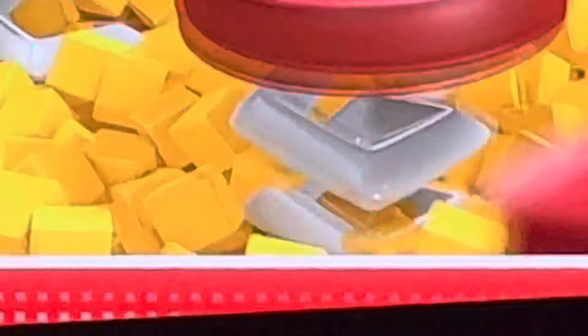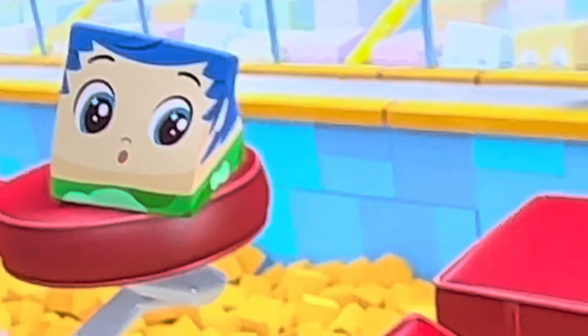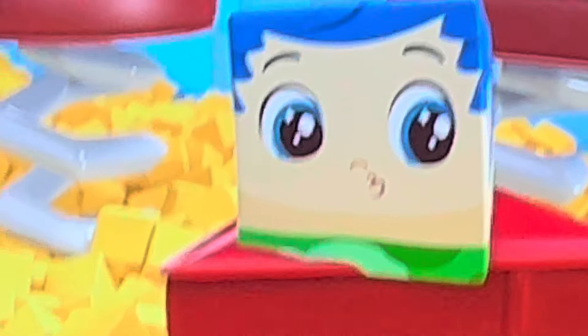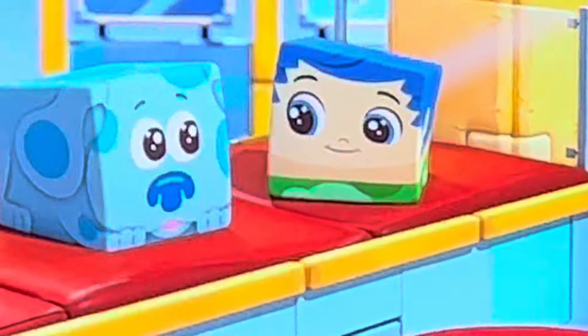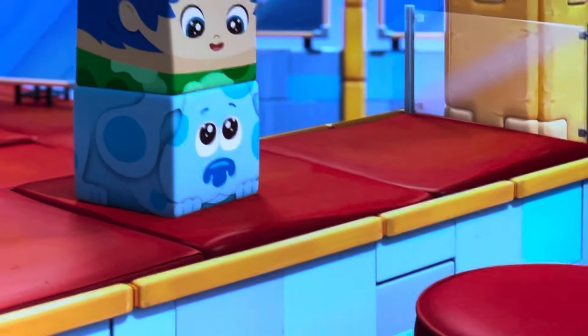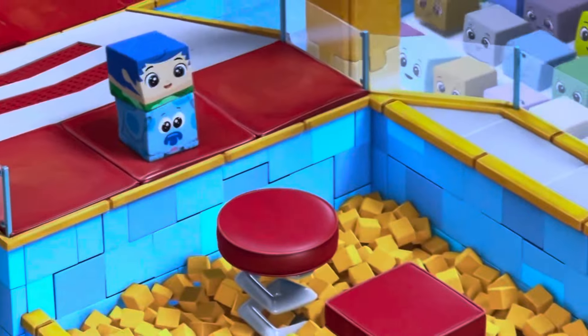He's okay! Let's see that again. The pattern goes circle, square, circle, square. But look, that's a triangle! It's not part of the pattern! It looks like Gil and Blue are going to try it together! Remember, a pattern is something that repeats over and over.